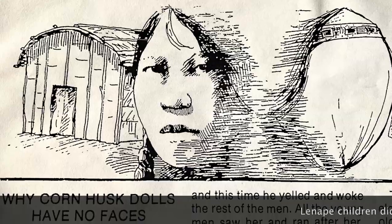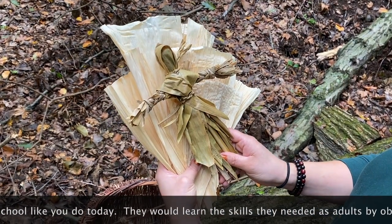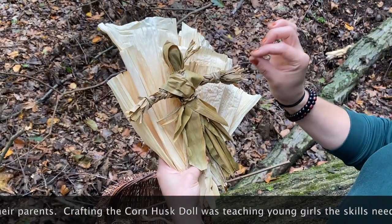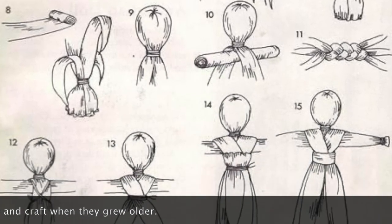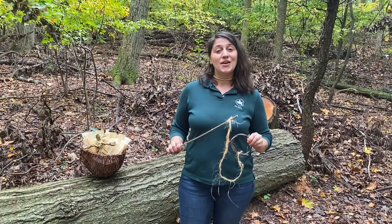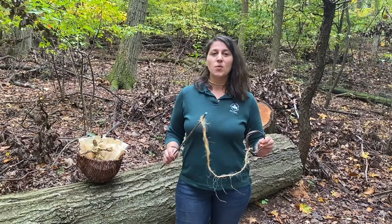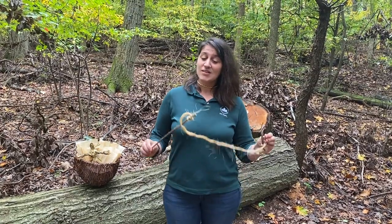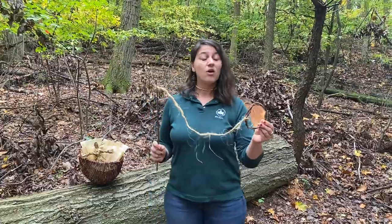Young girls and boys in Lenape society did not go to formalized school. They had to learn all the skills they would need as adults by paying attention and following their parents and elders around as they took care of daily tasks. A young girl crafting a corn husk doll and using her fine motor skills would be practicing the skills necessary for sewing clothing, making grass mats, and doing fine beadwork. Young Lenape boys would practice to become hunters and protectors through a really fun game called Spear the Deer — even when they were playing games, they were honing their skills for the future.